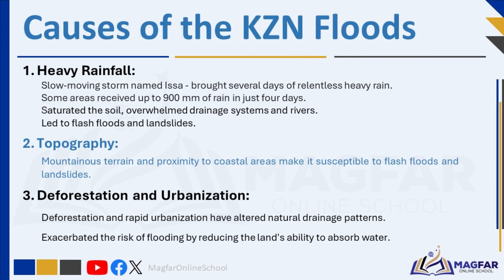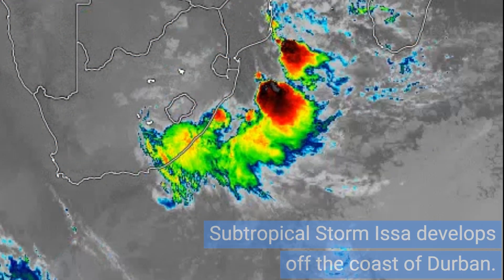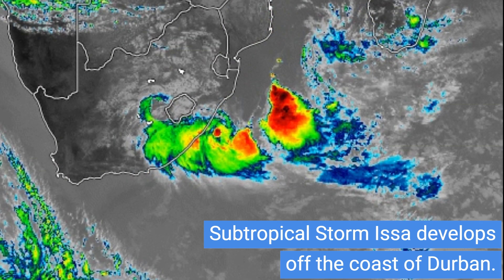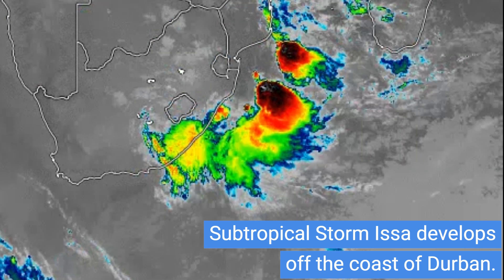But what caused the floods to happen? The main cause was unusually heavy rainfall received in a few days. This was made worse by the mountainous terrain in KZN as well as deforestation and urbanization. The flood was triggered by a slow-moving storm named Issa, which brought several days of relentless heavy rain. Some areas received up to 900 mm of rain in just four days. The unusually heavy rainfall over a short period led to the saturation of soil and overwhelmed drainage systems and rivers, contributing to flooding.